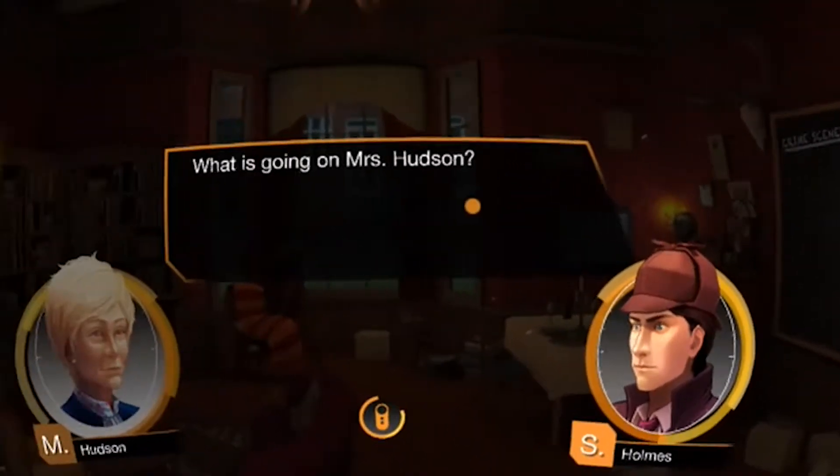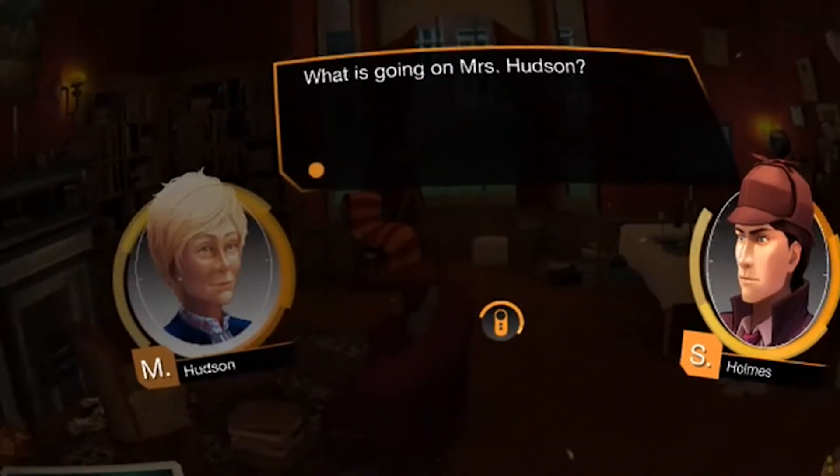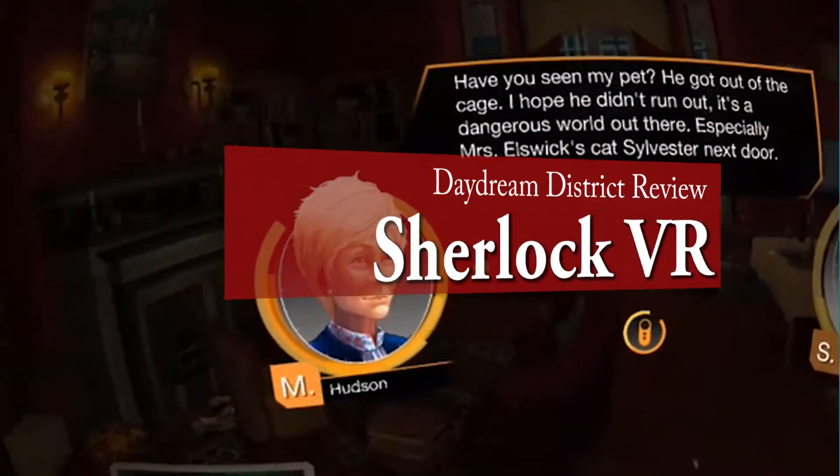What is going on, Mrs. Hudson? Have you seen my pet? He got out of the cage. I hope he didn't run out. It's a dangerous world.